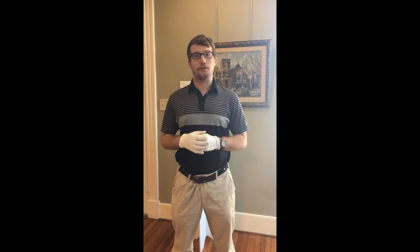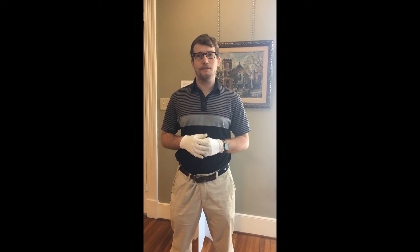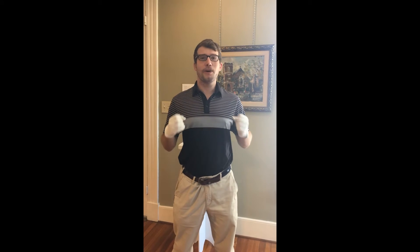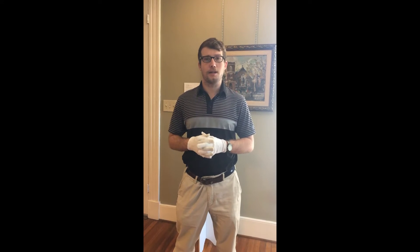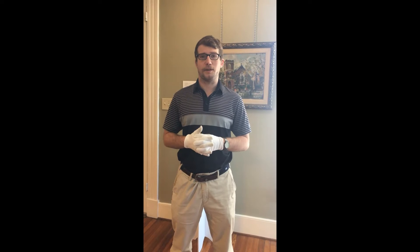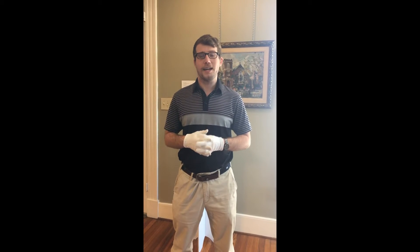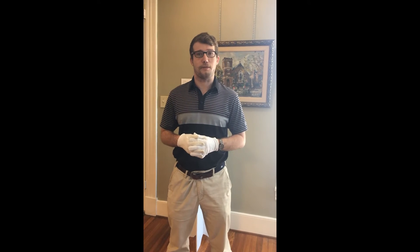Welcome everyone! This is Alex Burke from the Salem Museum and Historical Society. For this week's episode of White Glove Wednesday, we're here standing in our Walter Biggs Gallery to learn a little bit more about his artwork. I've invited special guest Anna Elmore to come talk about some of his art pieces and artwork. Anna is actually the curator here of this gallery and one of the volunteers we have at the Salem Museum.